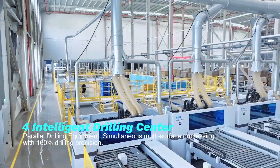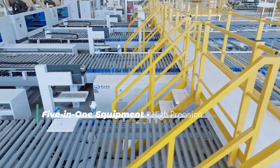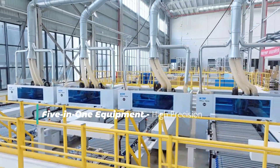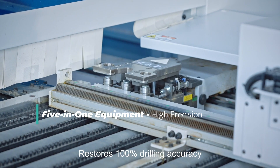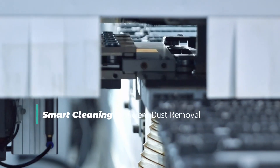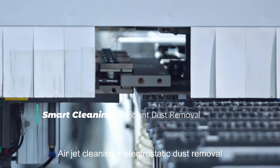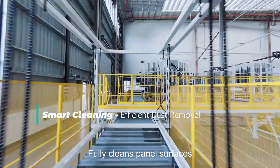Intelligent drilling center. Smart scanning and auto routing using 5-in-1 equipment. High precision with linear guide rails, restoring 100% drilling accuracy. Smart cleaning and efficient dust removal — airjet cleaning with electrostatic dust removal for fully cleansed panel surfaces.